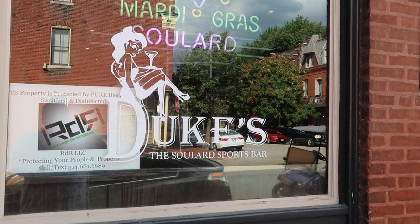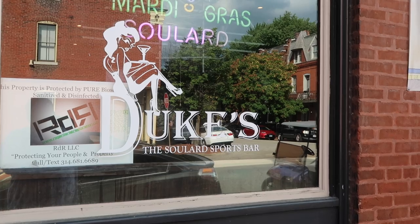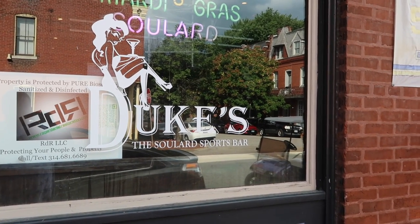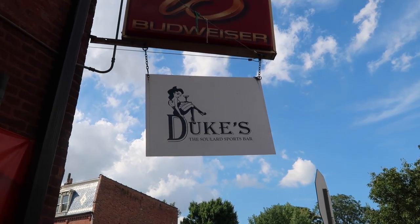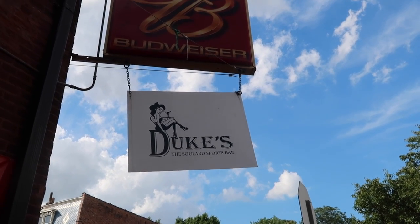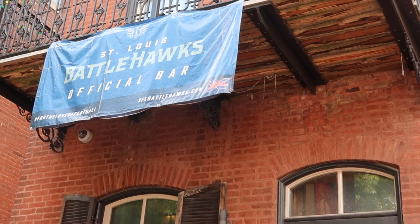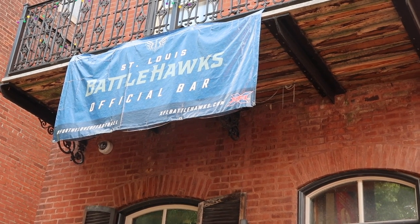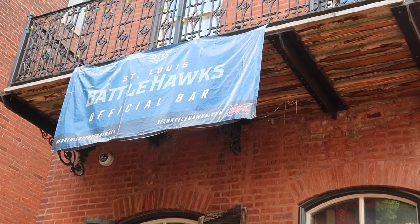The next place on our burger trip is Duke's — they supposedly have a really spicy burger. We came down to Soulard because this was one on my must-get list. St. Louis has another football team called the Battle Hawks — they were pretty cool and really good. This is the official bar of the Battle Hawks.